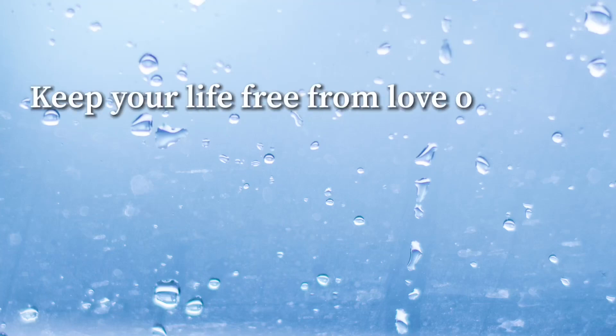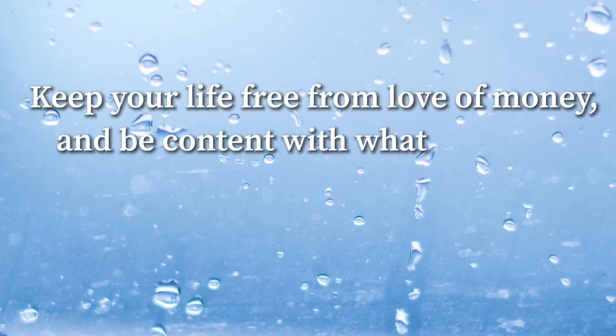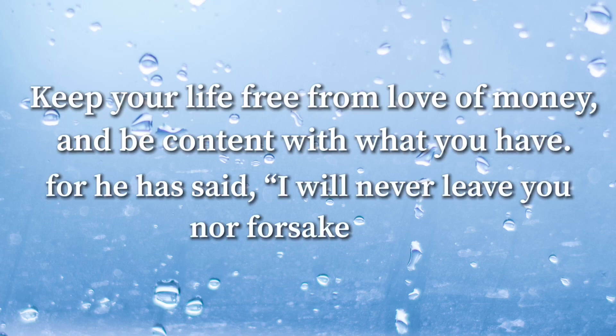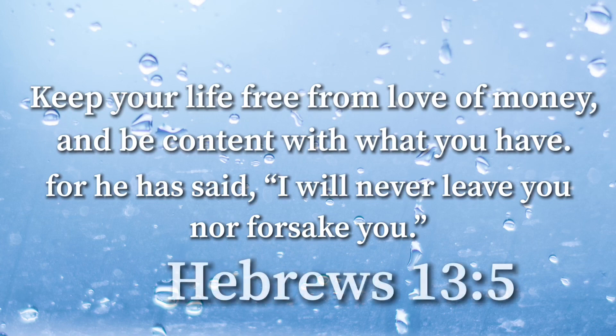Keep your life free from the love of money and be content with what you have, for he has said: I will never leave you nor forsake you. Hebrews 13:5. So basically, let God handle it.